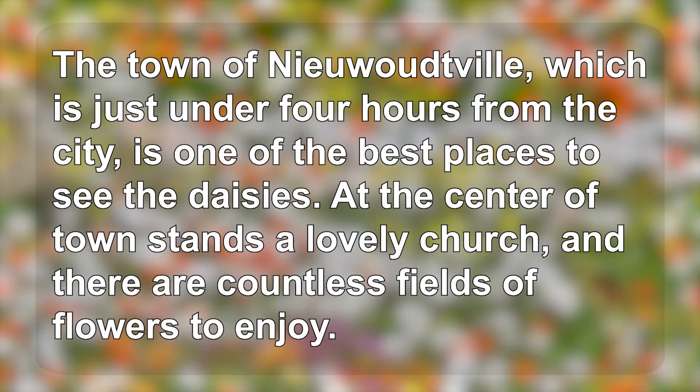The town of Nouveau-Ville, which is just under four hours from the city, is one of the best places to see the daisies. At the center of town stands a lovely church, and there are countless fields of flowers to enjoy.